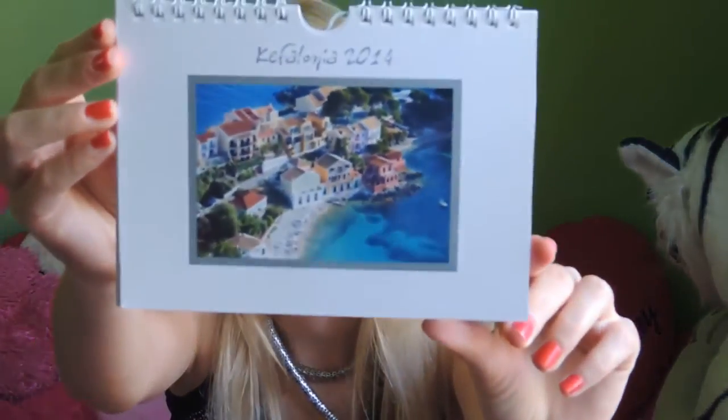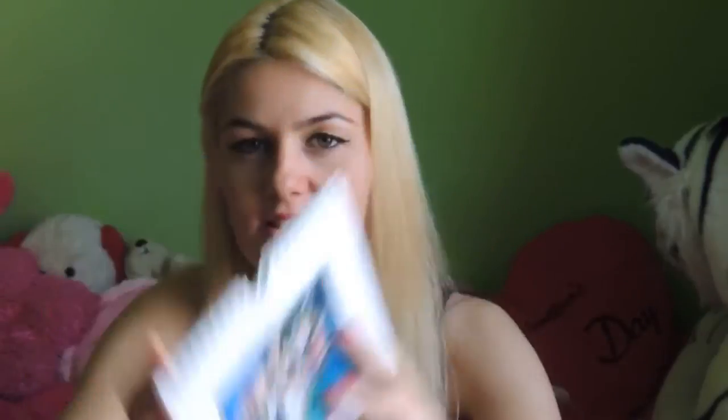And I have another calendar which is just a simple one — not from Giorgio Meis, but it's nice. It doesn't have as much artistic photography, just simple ones, but I still like it. That's it with the calendars.